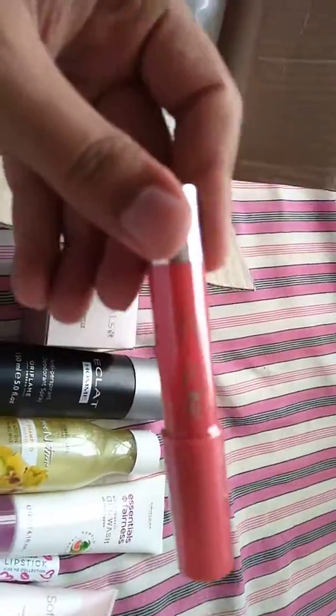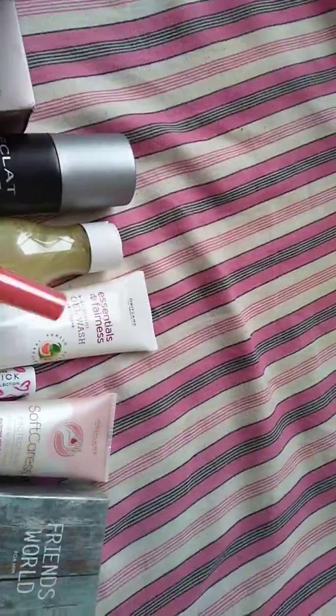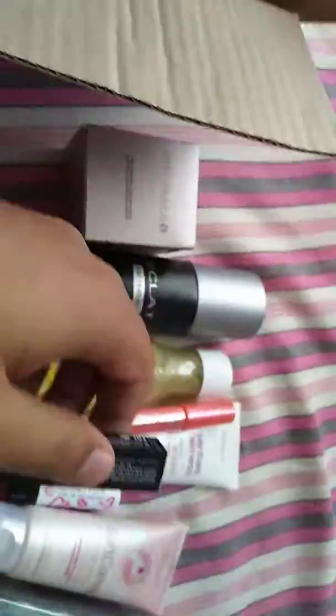Next we have the last two products. One is a Color Soft Lipstick from The One range, and then we have one The One Color Adapt Lip Balm. And that's it.